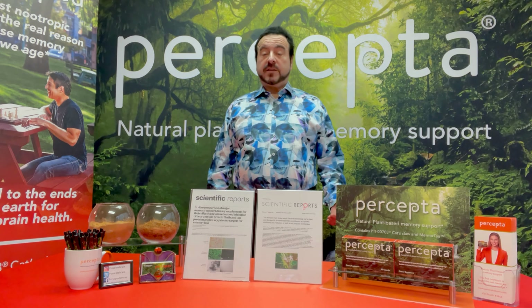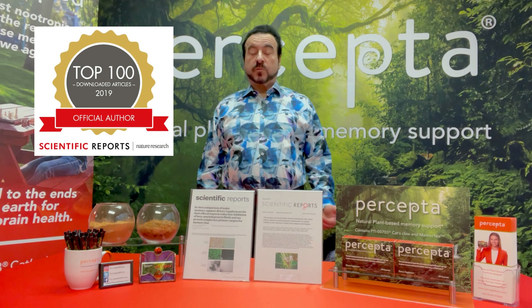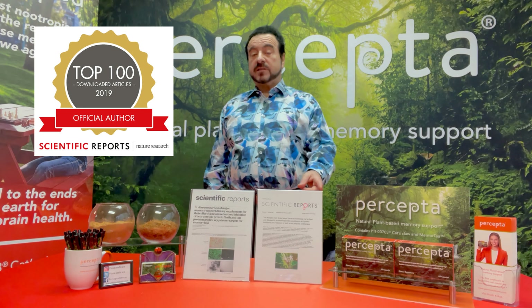One of the questions that we get from our loyal customers is: what is the real science behind Percepta? Well, Percepta has been studied for many years — over 15 years of scientific studies — and we actually published two papers in Scientific Reports, one in 2019 and another one in 2021.